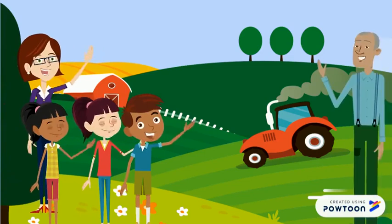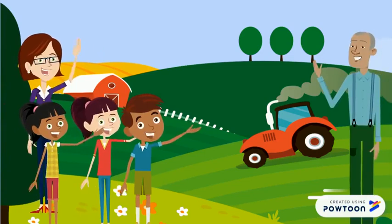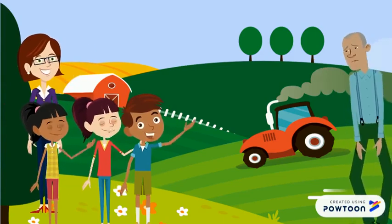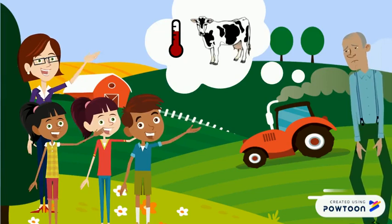I'm glad you're here. Feel free to look around. Unfortunately, I have to wait for the vet to arrive because my cow Betsy is feeling very ill.